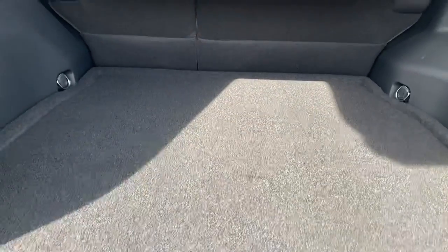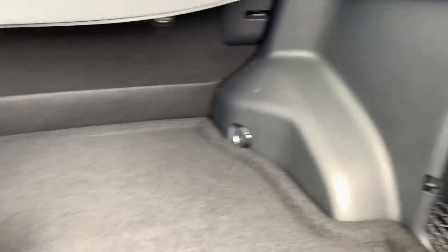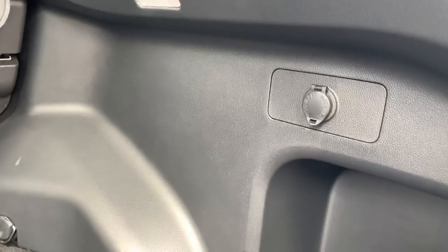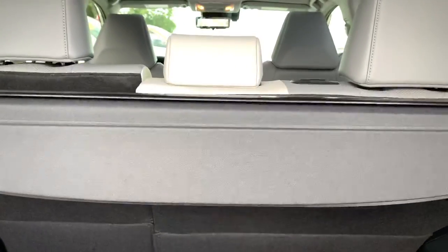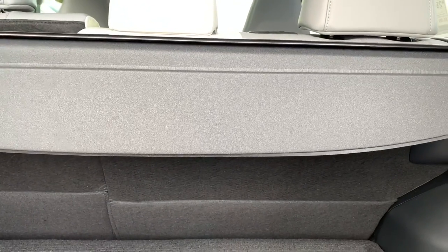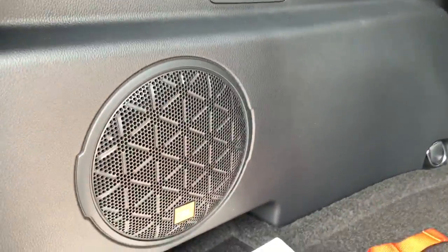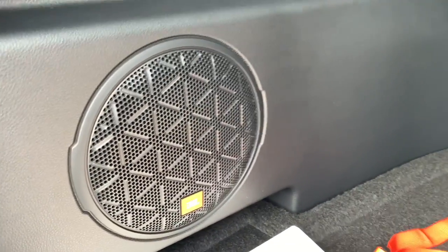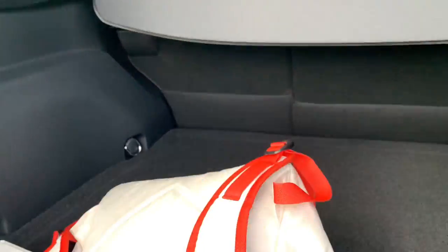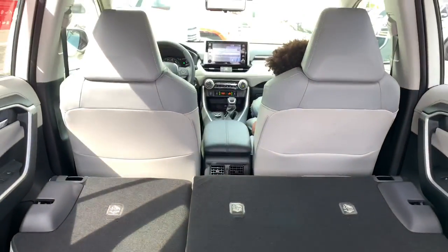With the seats folded up, you're looking at about 38.4 cubic feet of space. You have a cargo net, a 12-volt outlet, and incandescent lighting in the rear. There is a tunnel cover for when you're going grocery shopping and want to cover your stuff. You also have the JBL speaker package, which sounds pretty good. With all seats folded down, you're looking at about 69.8 cubic feet of space.